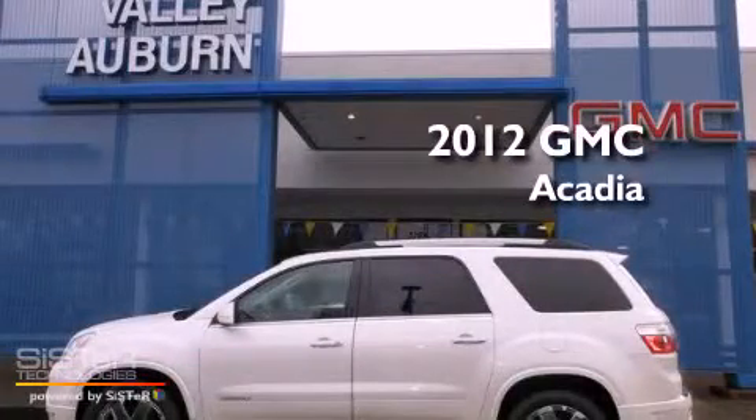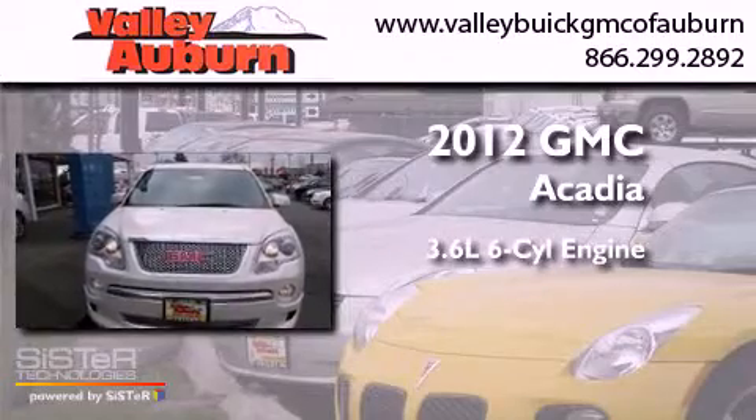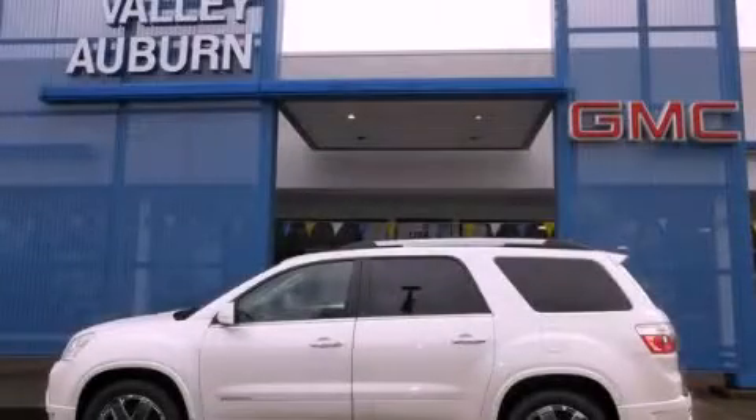This is a brand new 2012 GMC Acadia. It has a 3.6-liter six-cylinder engine, a six-speed automatic transmission, and all-wheel drive. Stop by today and test drive this automobile for yourself.